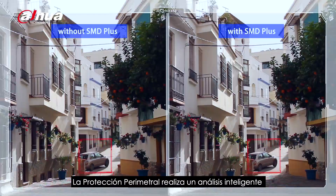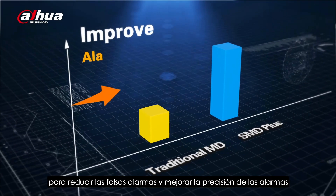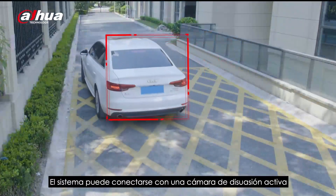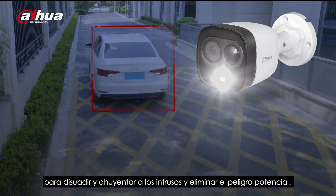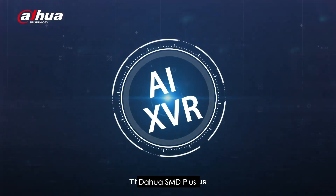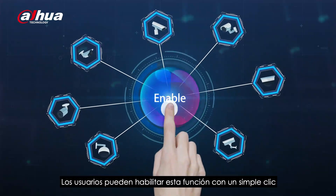Perimeter Protection realizes intelligent analysis based on tripwire and intrusion. SMD Plus was upgraded with filters for humans and vehicles through traditional motion detection in order to reduce false alarms and improve alarm accuracy. The system can link with an active deterrence camera. When intrusion is detected, it turns on white light, alarm sound, etc., to deter and drive away intruders and eliminate potential danger. The Dahua SMD Plus empowers all channels on XVR with AI functions.